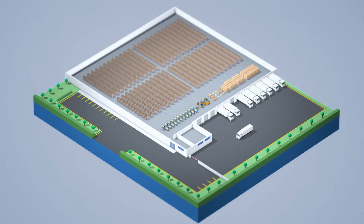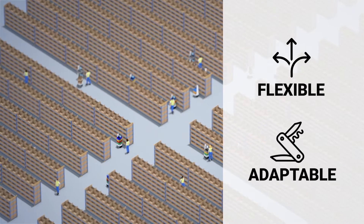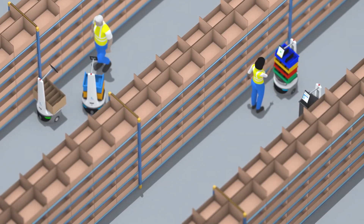In industrial and B2B environments, flexible and adaptable automation is the key to higher warehouse fulfillment productivity. No matter what you pick, Locus Robotics has the right solution for you.